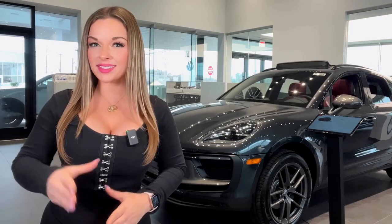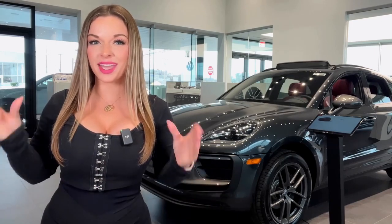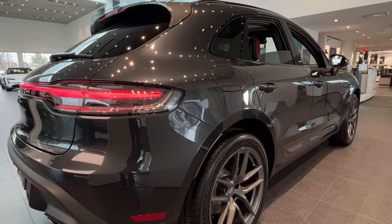Could the Macan be your next SUV? Give our Porsche pros and Porsche brand ambassadors a call here at Porsche Cherry Hill.